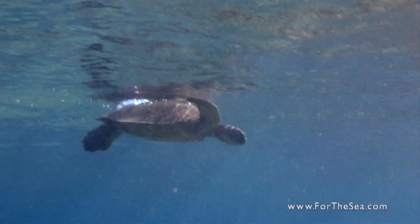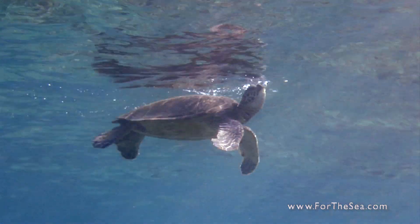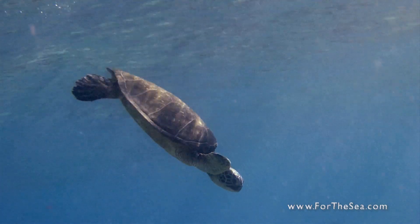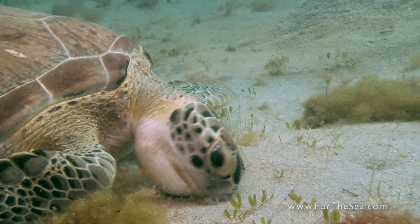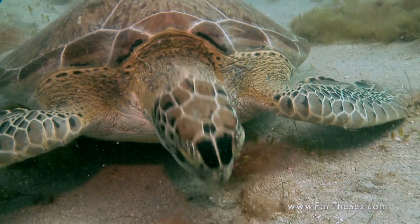Green sea turtles are named not for the colour of their shell, but the greenish colour of their skin. Weighing up to 700 pounds, they are amongst the largest sea turtles in the world. Unlike most species of sea turtles, the green turtle is an herbivore and feeds on seagrass and algae.